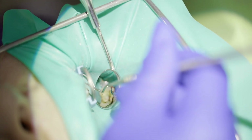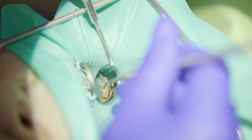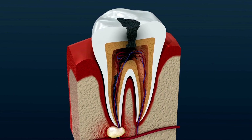Don't be alarmed if root canal therapy is required. The surgery is carried out to save your tooth and relieve your pain. It entails removing the diseased or damaged pulp, cleaning the inside of the tooth carefully, and sealing it to avoid further infection or damage.